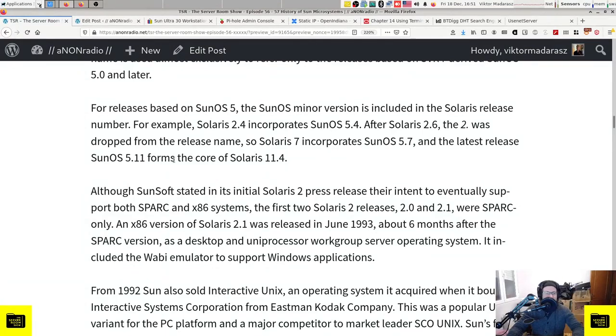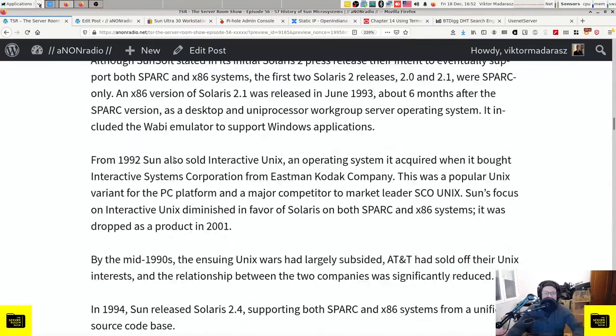Although SunSoft stated intent to support both SPARC and x86 systems, the first two Solaris 2 releases - 2.0 and 2.1 - were SPARC only. An x86 version of Solaris 2.1 was released in June 1993, about six months after the SPARC version, as a desktop and uniprocessor workgroup server OS. It included the Wabi emulator to support Windows applications. From 1992, Sun also sold Interactive Unix, acquired when it bought Interactive Systems Corporation from Eastman Kodak - a popular Unix variant for the PC platform and major competitor to market leader SCO Unix.